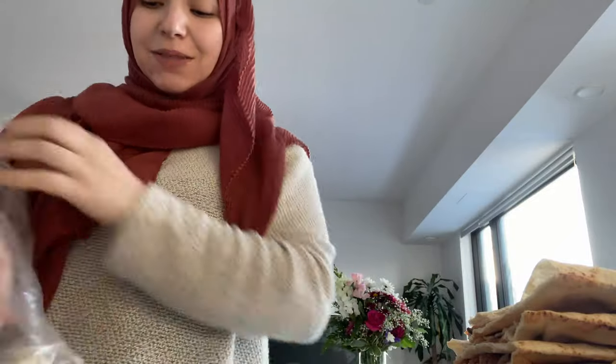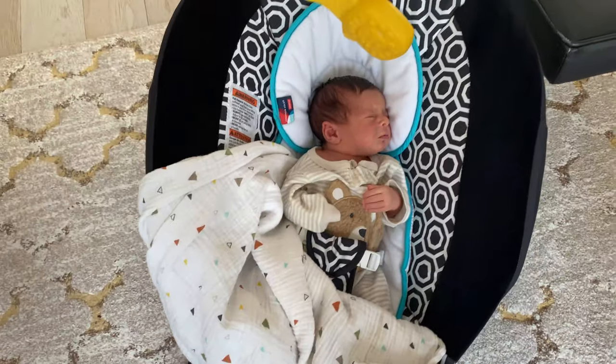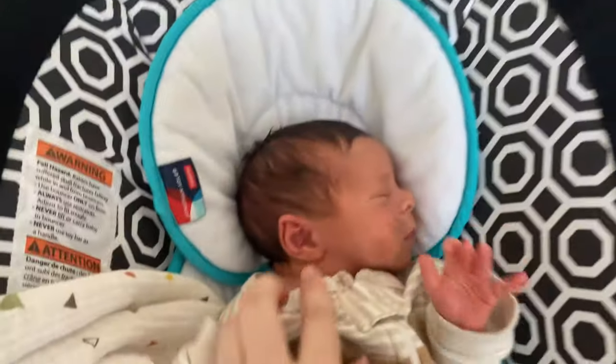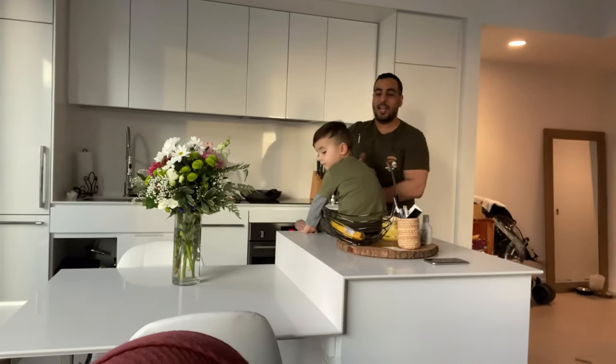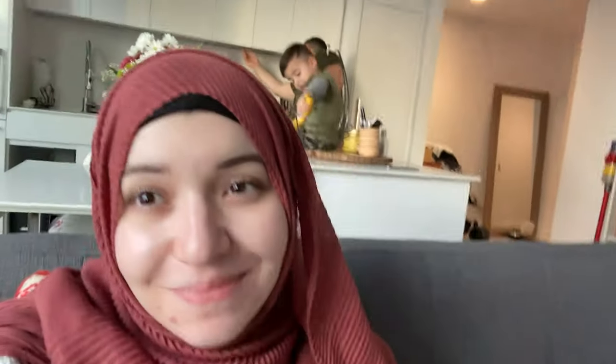I'm going to go feed him — this is basically how my day goes. Every little while he'll wake up and I have to stop what I'm doing to feed the baby. This is real life: I'm stuck nursing and Yusuf is with our toddler and frying the hawaushi. I can't get up and fry right now because I'm feeding the baby. Thank you, Yusuf.